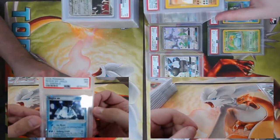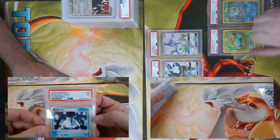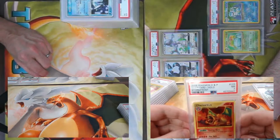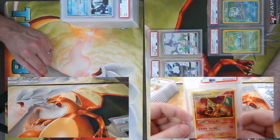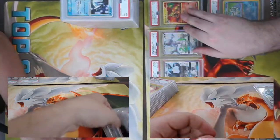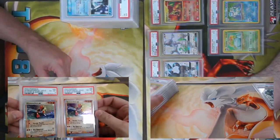We got a Regice EX, PSA 7, from EX Emerald. Here's a fun card — secret Charizard from Stormfront, got a seven. I think the last time I did one of these PSA openings we got one of these too — getting two of those back is really fun.